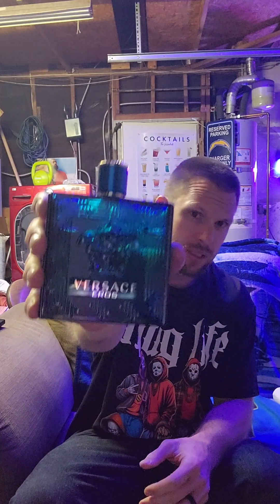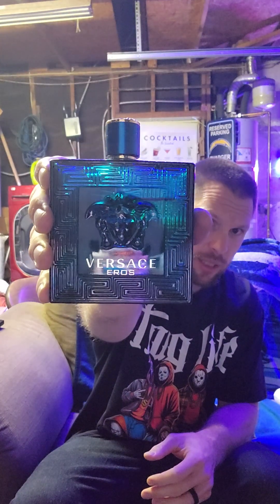But today, guys, I know I promised I would make some more review videos. I have a pre-workout coming, I have other fragrances coming. But today we're doing a fragrance review. The fragrance I chose is Versace Eros EDT.